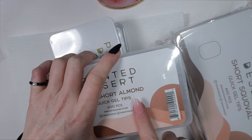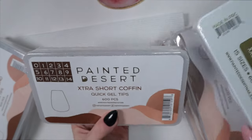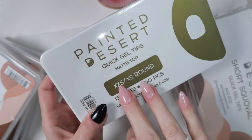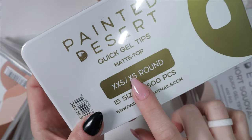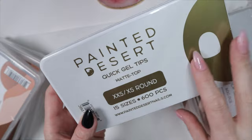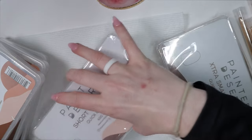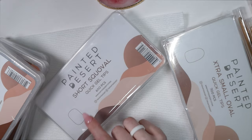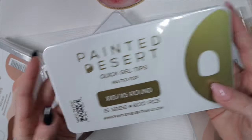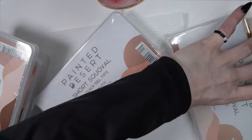I also need to restock on short almond — that's a very popular shape in my shop but it's been taken down off their website and I wonder if they're restocking. Extra short coffin is another popular shape, and the extra-extra short round — I just call mine that because I already have an extra short round from a different company, so I label it double extra short round. I also recently introduced the extra short squoval, and these are selling really really well.